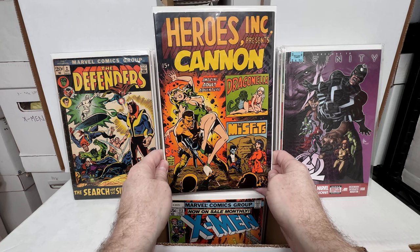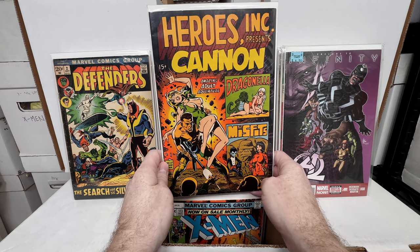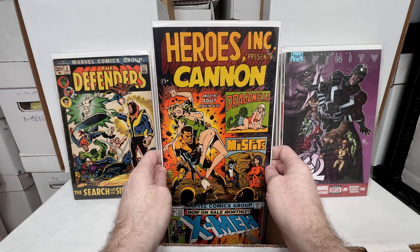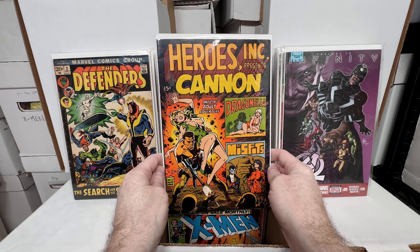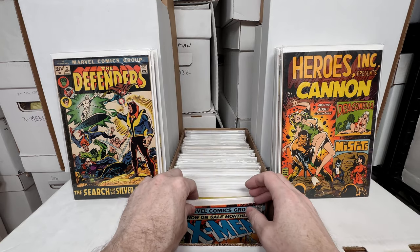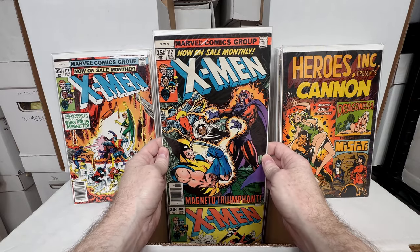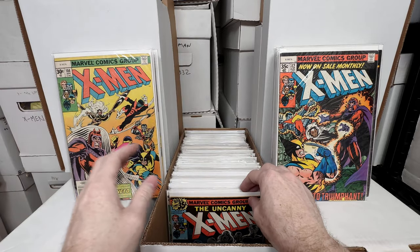Heroes Inc. Presents Cannon — a really awesome Hollywood book in really high grade, probably like a Very Fine or Very Fine Plus. They found a whole case of these at some point — really high-grade issues that were never distributed — so you find them in high grade semi-often, which keeps the value down. But it's such a cool cover, it's worth picking up. X-Men 113, 112, and 104 — I love bronze age X-Men so much.